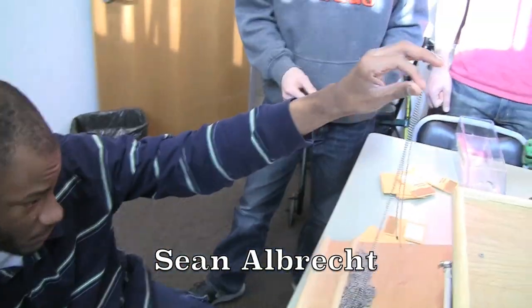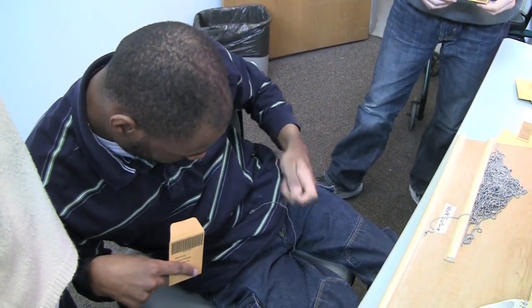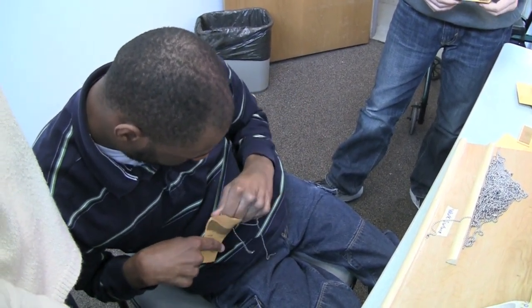Employees with low dexterity have a difficult time opening the envelopes and inserting the chains. Our team's design combines these tasks into one job in a way that allows employees with low dexterity to complete all three parts.